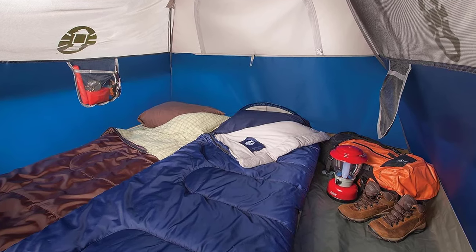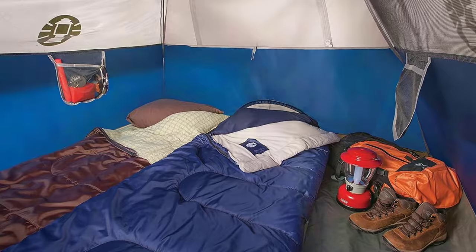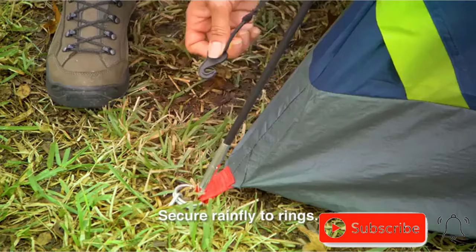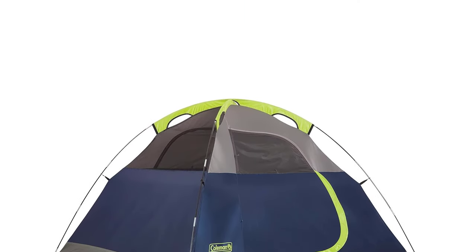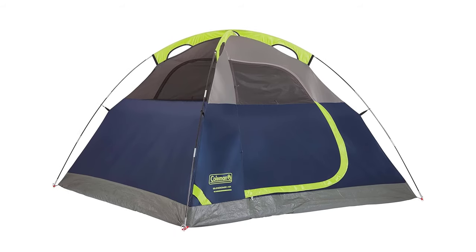Enjoy superior ventilation with large windows and a ground vent. Stay connected with the convenient e-port. With a roomy 9 by 7 feet interior and 4 feet 11 inch center height, it comfortably fits a queen-size air bed. It also comes with a 1-year limited warranty.